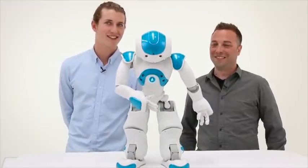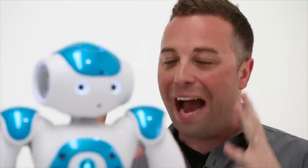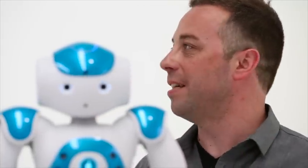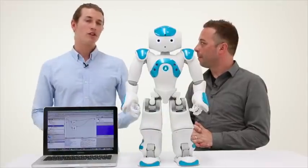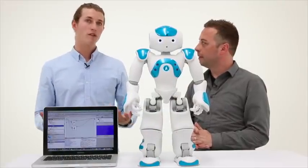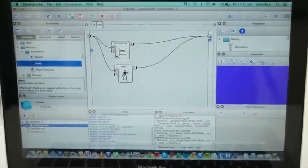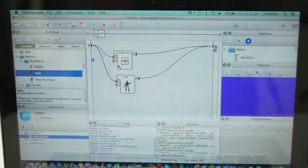That was amazing! How do we get NAO to do what he just did? Well, there are actually a couple of ways. You could be programming the robot in raw code such as Python or C++, or for beginners you can use the Choreograph suite of software, which comes with NAO.